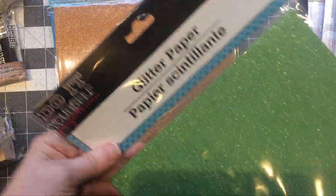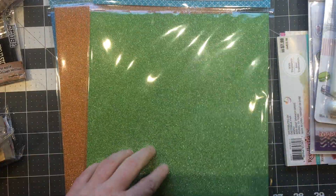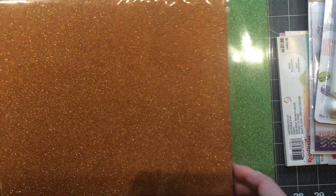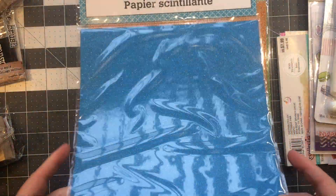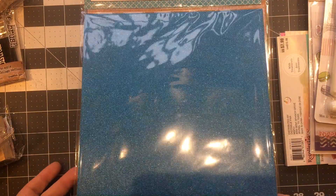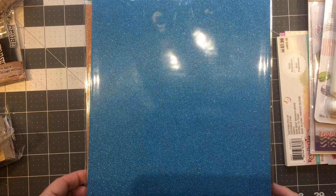Another thing I picked up was at Dollar Tree. They've come out with three new glitter papers and if you haven't tried these they die cut amazingly. There's the green, the copper, and the blue, and there's one other — a fuchsia. You get three sheets and they're really thin, but that's fine because like I said, they really die cut well.